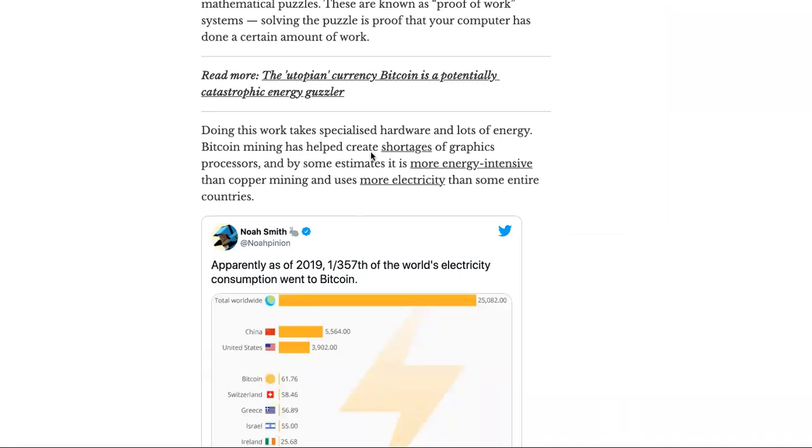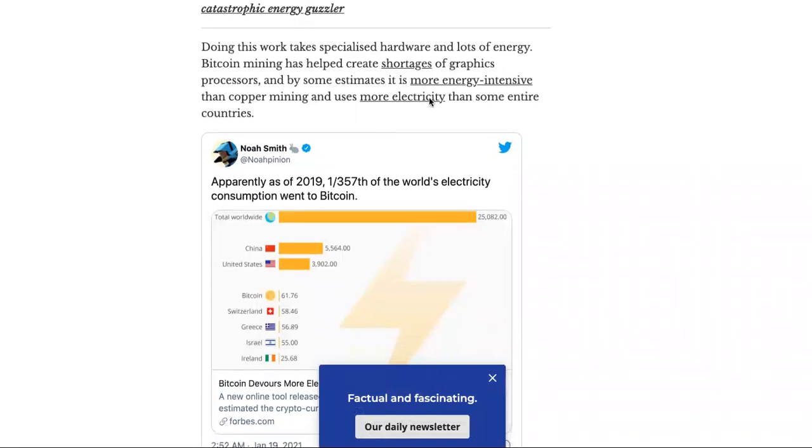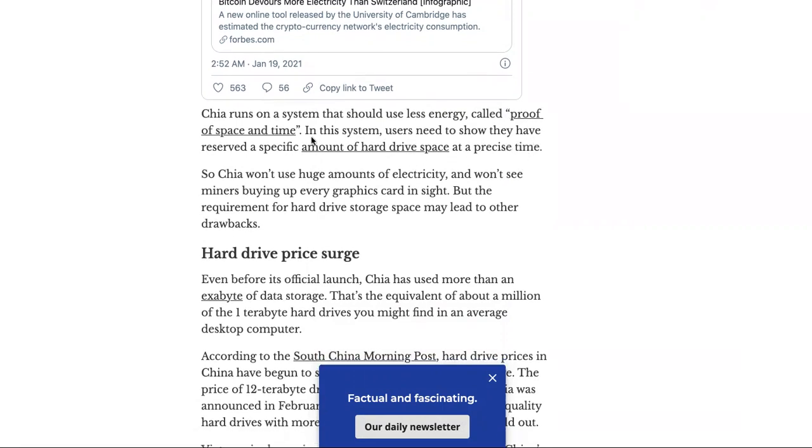Doing this work takes specialized hardware and lots of energy. Bitcoin mining has helped create shortages of graphics processors and, by some estimates, is more energy-intensive. TIA runs on a system that should use less energy, called proof of space and time. In this system, users need to show they have reserved a specific amount of hard drive space at a precise time. It won't use huge amounts of electricity and won't see miners buying up every graphics card in sight.